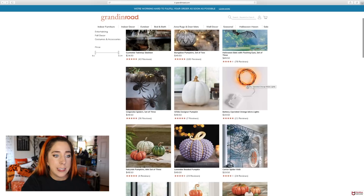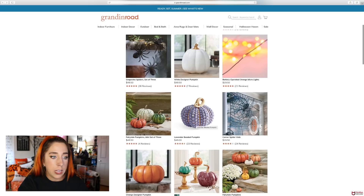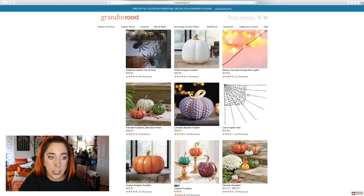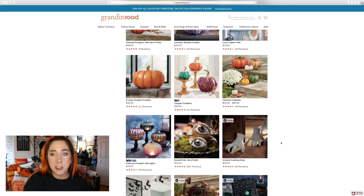We have some Halloween bats — looks like the classics: sets of three spiders and bats. We have all of these fairy tale pumpkins, which are really cute. There's also this corner spiderweb — I feel like Spirit Halloween has this too, and Grandin Road probably would have charged $40 for it in the past. I've always loved these eyeball orbs — I see them every year. You get a set of eight for $34.50; I think in the past they might've been $45.